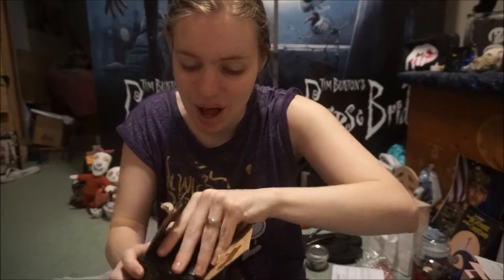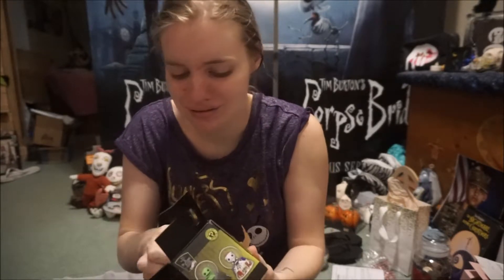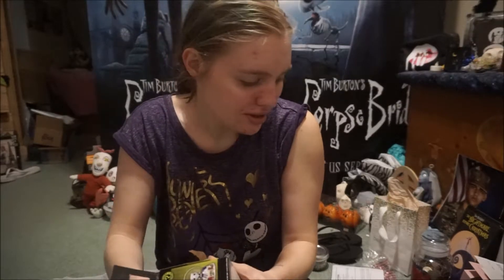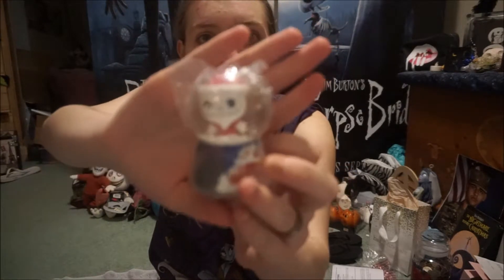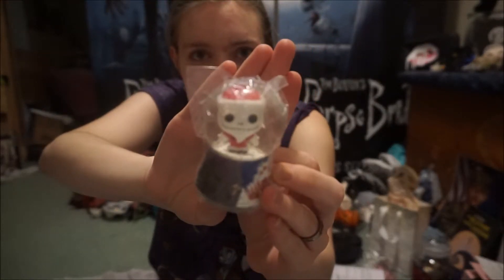Oh I'm excited to open this — oh no, I got Santa Jack again! I didn't think I was going to get the same ones again but I did. I got Santa Jack, so I guess I know what I'm giving to my mom as a holiday Christmas gift. Santa Jack again, no!